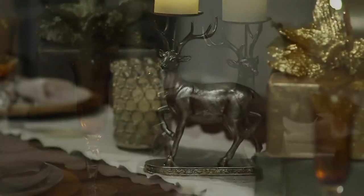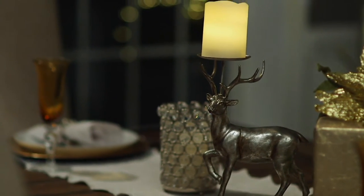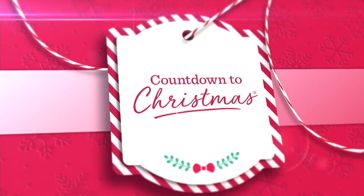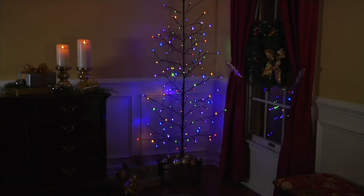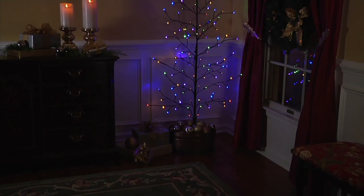Thank you, Michelle Stretch. So, Santa's Best returns, and we're going to take a look — you're thinking, okay, Santa's Best, a tree. Didn't we see one from them earlier? Well...